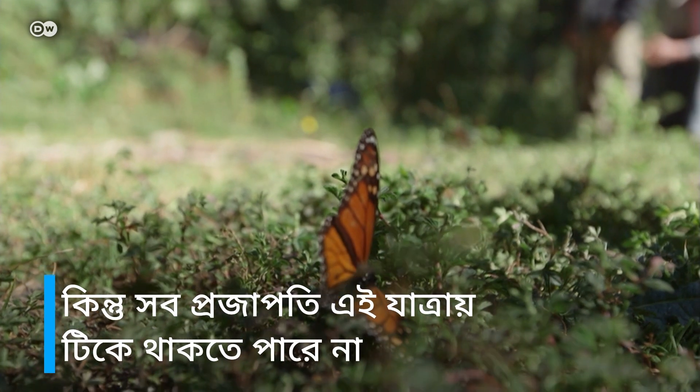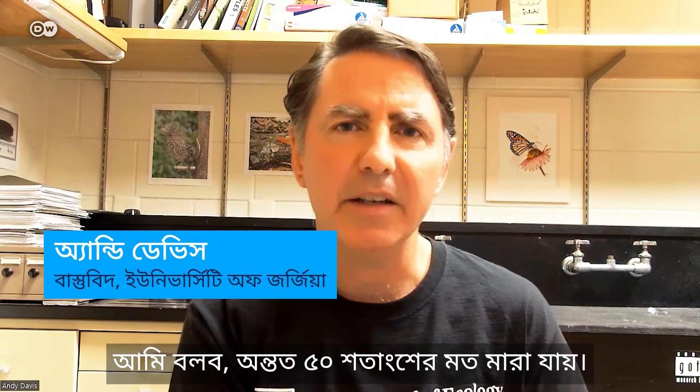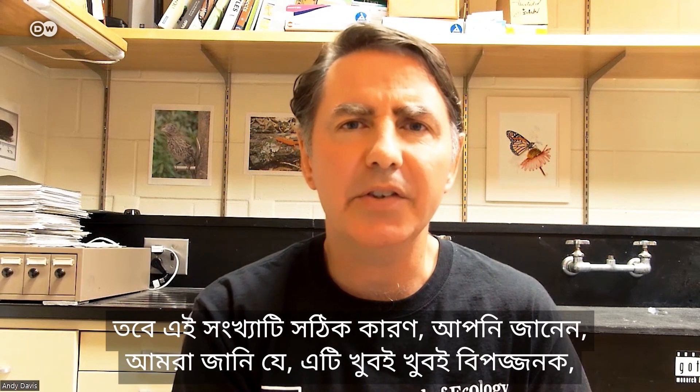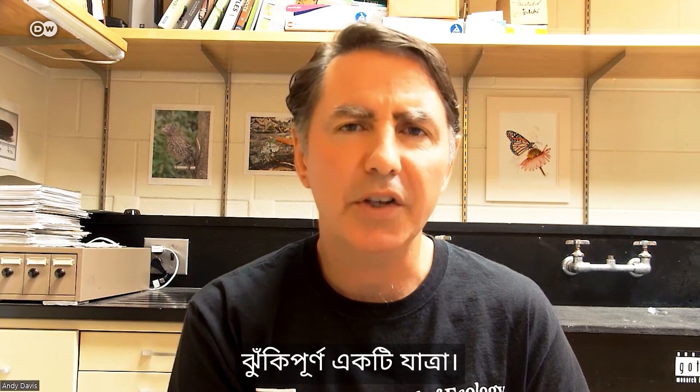But not all of the butterflies survive the journey. At least 50% don't make it. That's just an educated guess, but it's a fair number because we know that it's a very, very dangerous, risky trip.